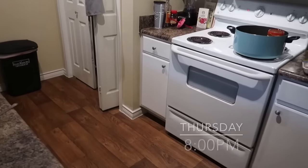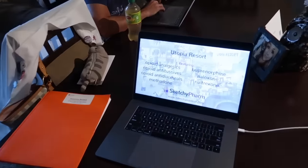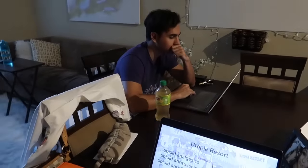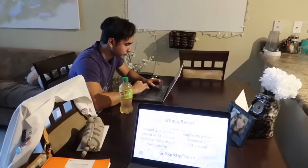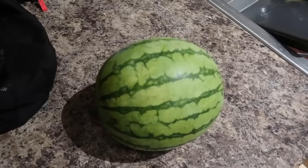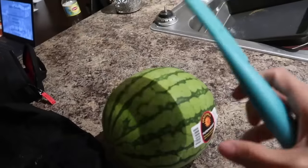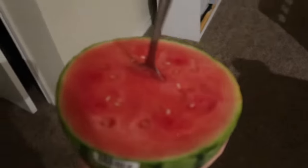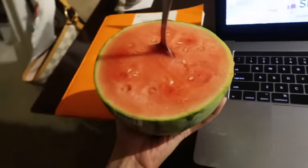Alright guys, so it's Thursday evening cooking for bae. I have my Sketchy Pharm going on — I'm going to watch all of the psych pharm videos and then bae's over there chilling and we're just gonna do this until we fall asleep, basically because this is our lives. One of my favorite snacks for studying is to take a small personal-size watermelon, take a giant knife, cut it in half, take a spoon, and boom — you have a watermelon bowl and now you can study to your heart's desire.